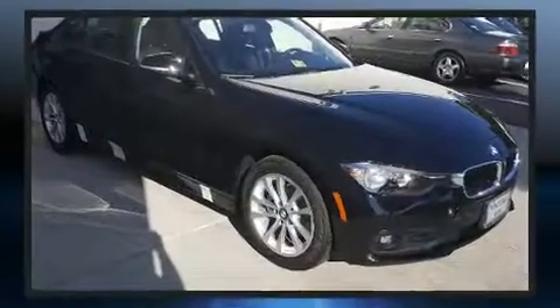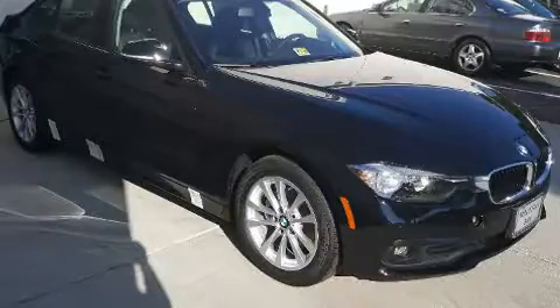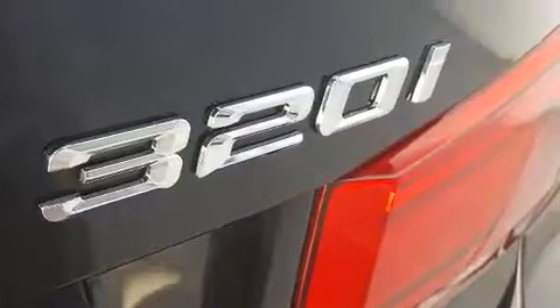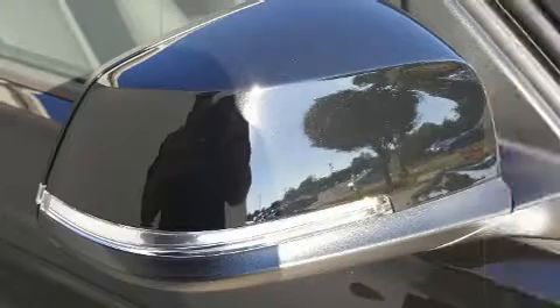Top features include cruise control, delay off headlights, a tachometer, adjustable headrests in all seating positions, a leather steering wheel, heated seats, heated door mirrors and power windows.